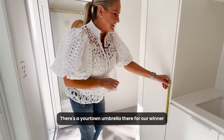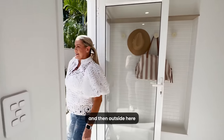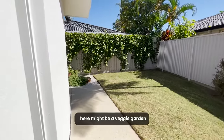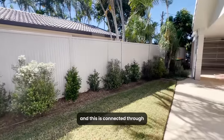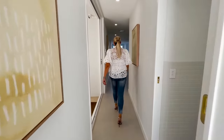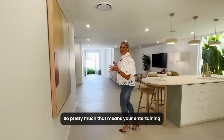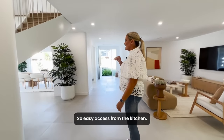There's a Your Town umbrella there for our winner, because sometimes it rains in Queensland. Outside we'll show you more in the garden tour — there might be a veggie garden around the corner. There's a nice grass space and this is connected back through to the garage. Pretty much all your entertaining is quarantined out here outside of the kitchen, with easy access from the kitchen.